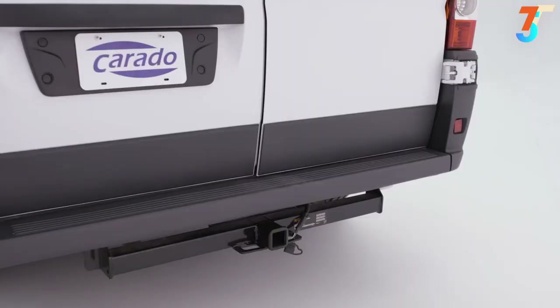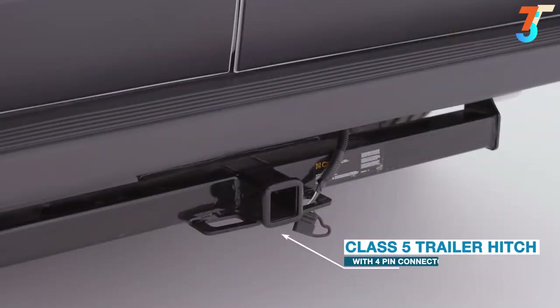Despite its size, the Axion is capable of towing up to 4,500 pounds thanks to your Class 5 receiver hitch with a 4-pin connector.